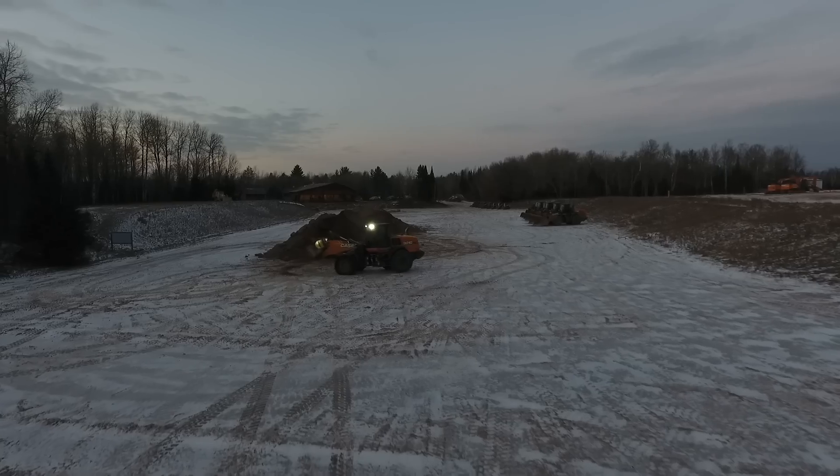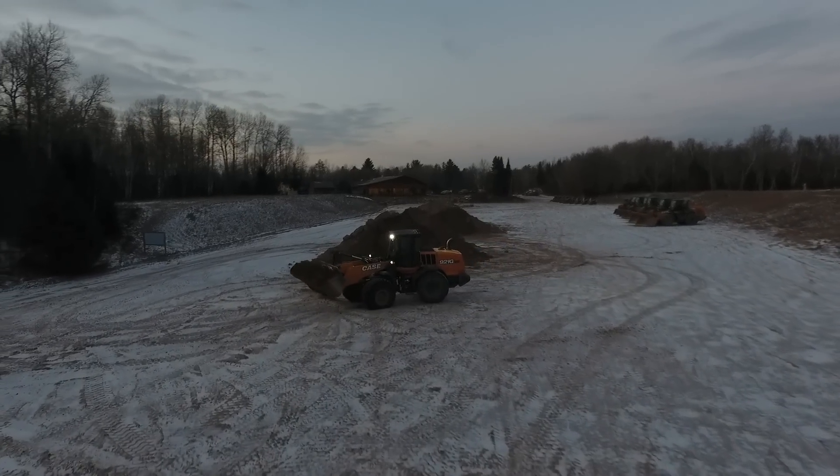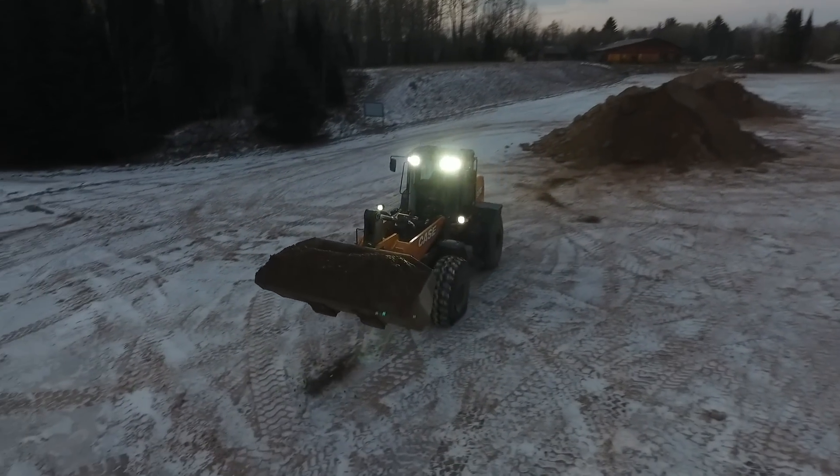Hi, my name is Brad Stemper, Product Manager for Case Construction. I manage the wheel loaders, and one of the things that came in very important for the G-Series product when we launched it is that we wanted to maximize an operator's ability to be aware of their job site, have visibility completely 360 degrees around them.